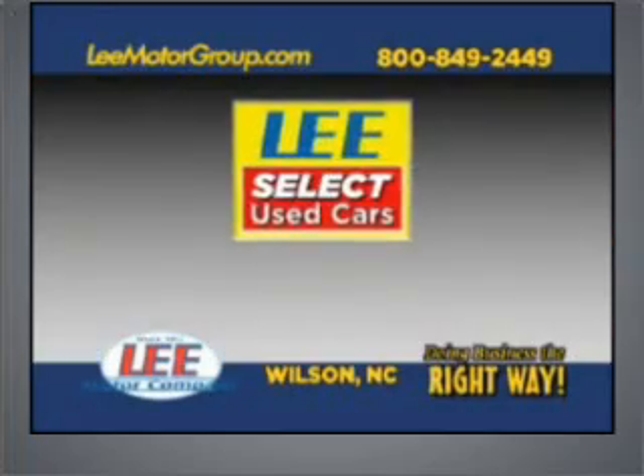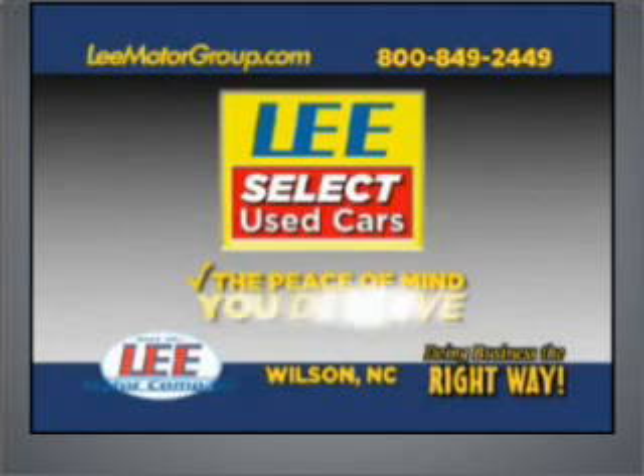Lee Select Used Cars, giving you the peace of mind you deserve. Hi folks, I'm John Lee.